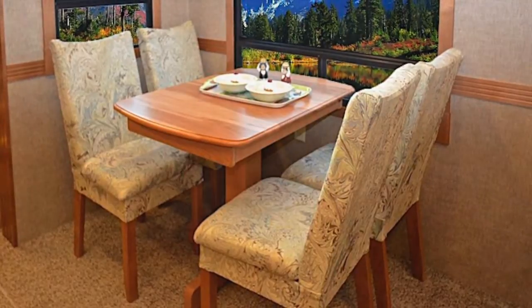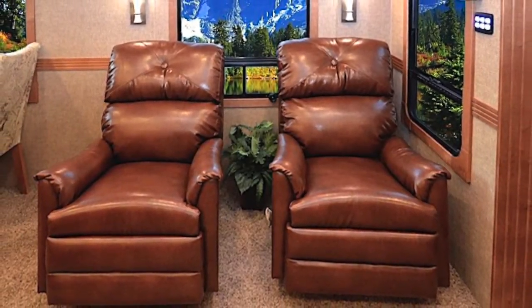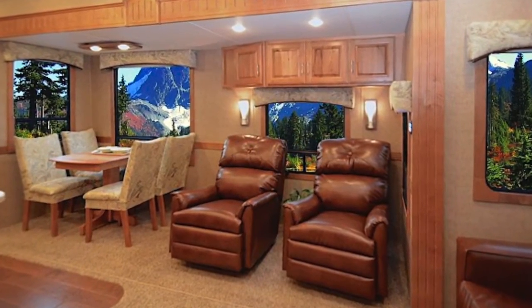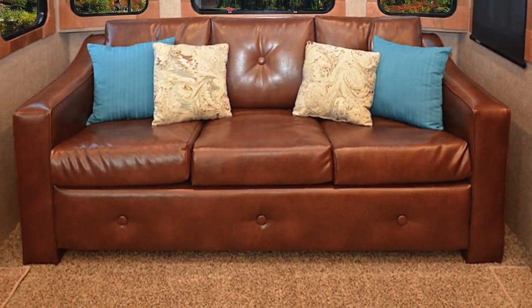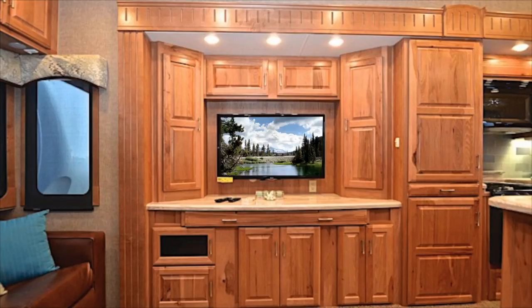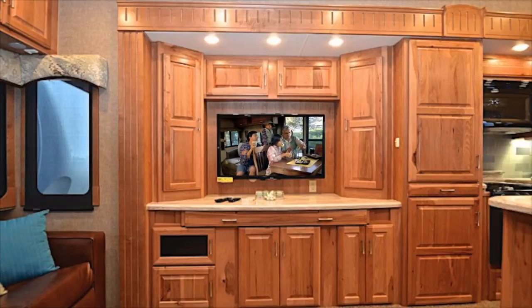The padded back chairs provide under-seat storage. The rocker glider swivel recliners are comfortable and versatile, adjacent to the dining area. Additional storage cabinet space is found above the recliners. On the rear wall of the coach you'll find a standard hide-a-bed sofa with inner spring mattress, with additional storage cabinets above. An entertainment center is installed in the kitchen slide, complete with an LG 42-inch LED HD TV.